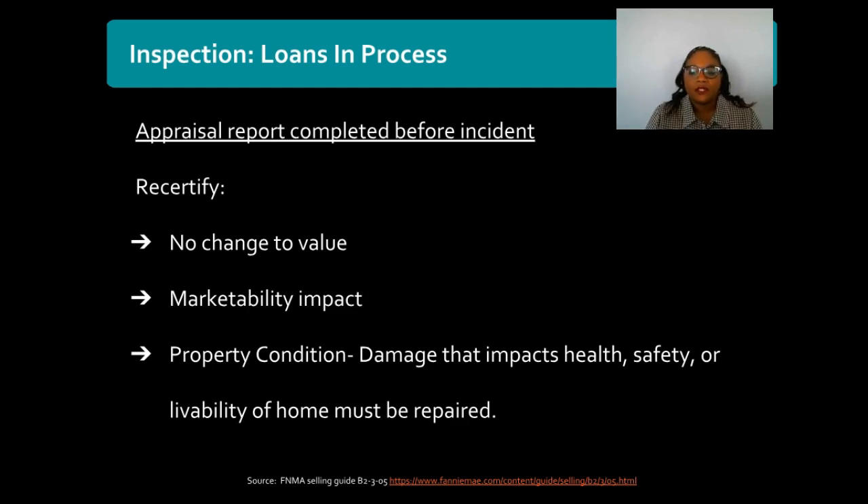The need for additional inspections is dependent on the status of the loan when the disaster event strikes. When you have a loan that's currently in process, an appraisal report has been completed for that loan, and then a disaster strikes, there will be additional inspections required.